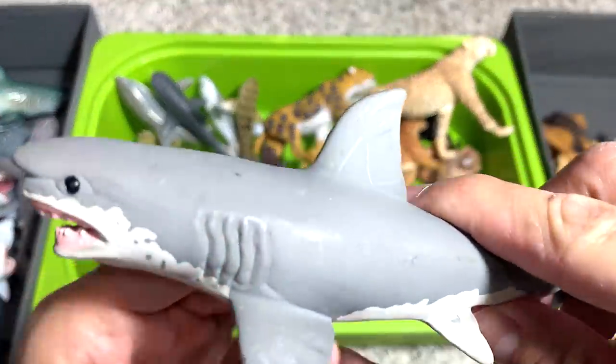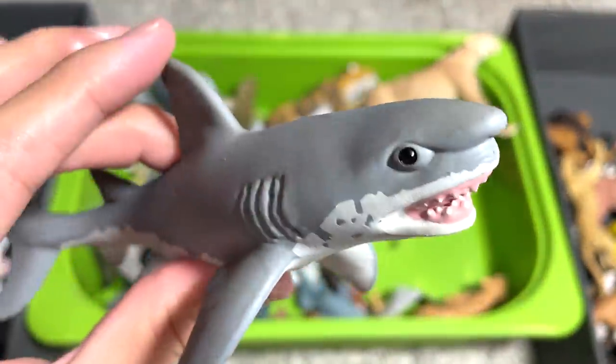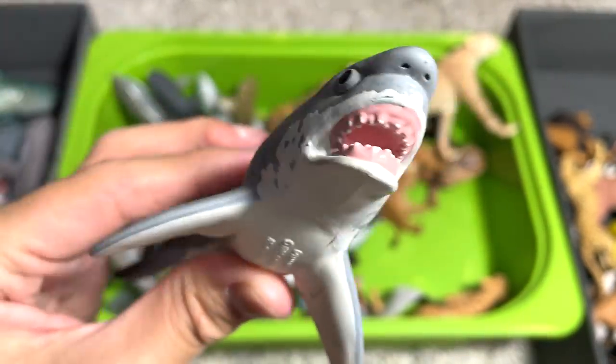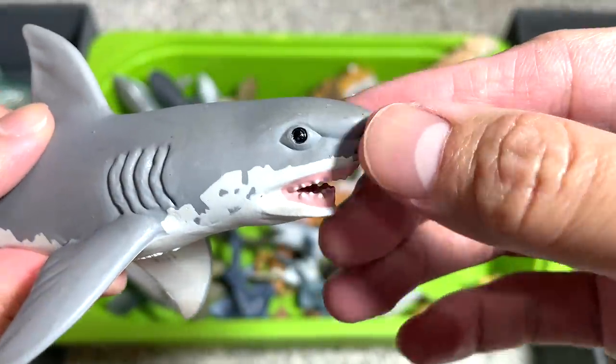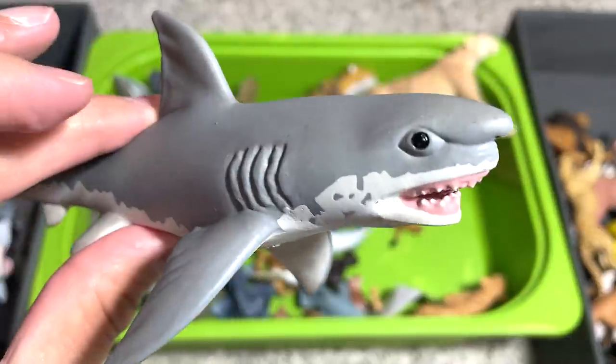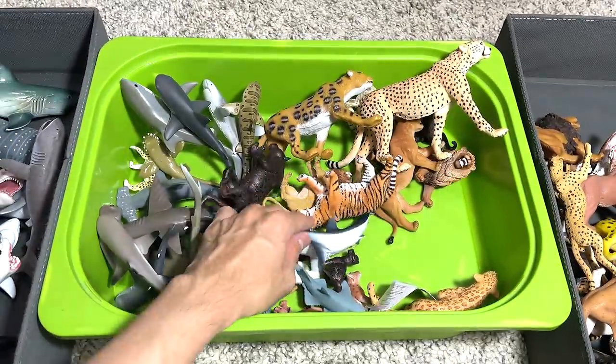Another shark — I think this is a very nice great white shark that I have recently added to our collection. The face looks really interesting. I like how they have sculpted this face — it looks kind of realistic, but at the same time a bit cartoonish as well.